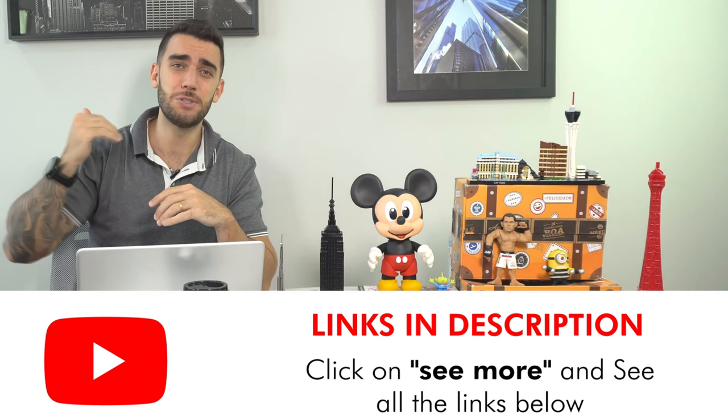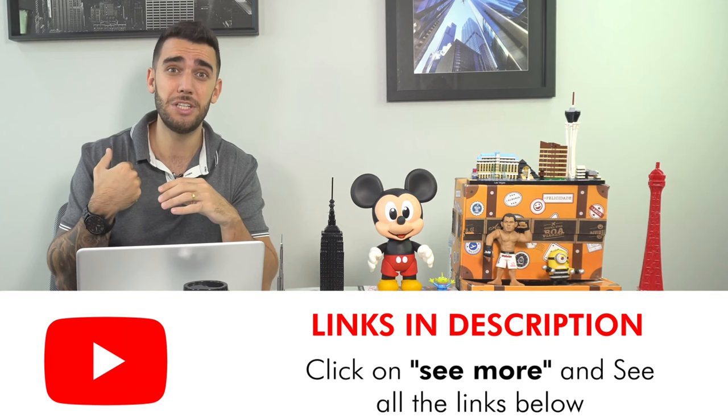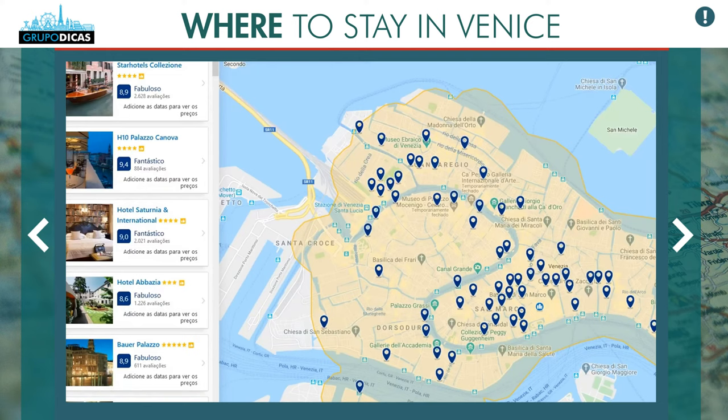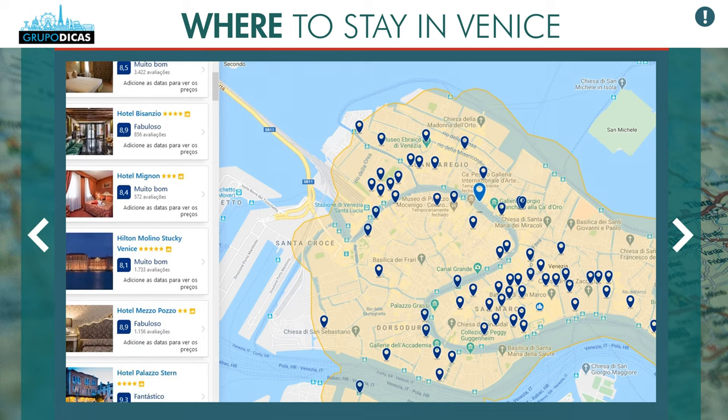To make your life easier, we created a custom map — the link is in the video description along with all the other links we use to plan our trips. There's also a link to a hotel search engine, the biggest in the world, which always has the best prices and most options. We customized a map within it: enter your travel dates and you'll see the main tourist area of Venice highlighted. Stay within that area, focus on the San Marco zone, and you'll be in the best location.